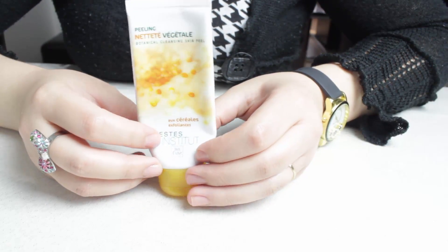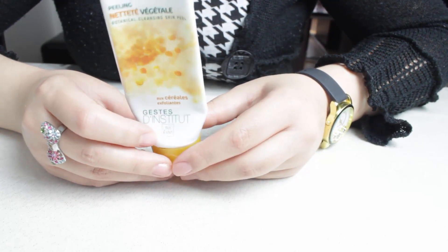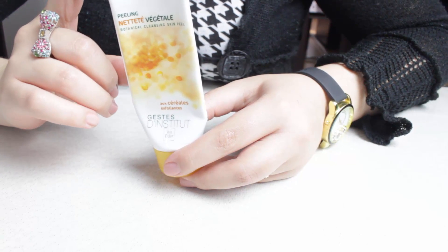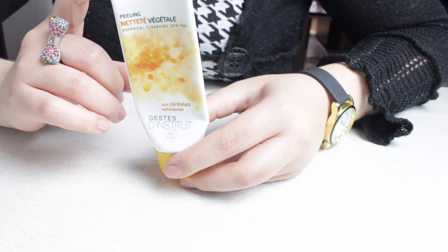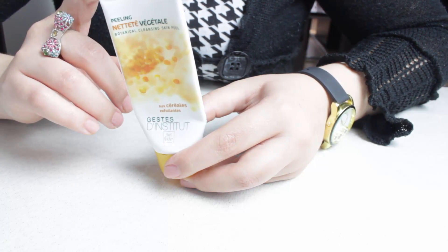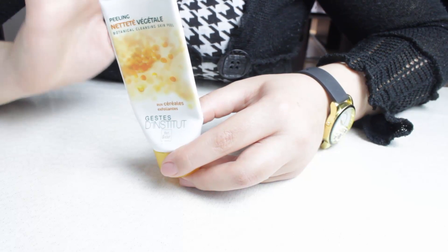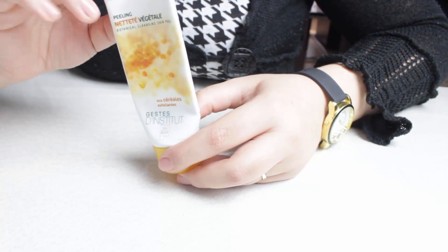J'ai terminé un peeling végétal, le peeling net et végétal de chez Yves Rocher, que j'ai déjà racheté. C'est un produit que j'ai tout le temps, que j'adore, et qui fait partie pour moi des meilleurs gommages que j'ai testés pour le visage, des plus efficaces. Il laisse vraiment une peau nette et désincrustée, bien nettoyée, et il est très agréable à utiliser. Je vous conseille de l'utiliser. Si vous avez des questions, n'hésitez pas à les poser en dessous de la vidéo.